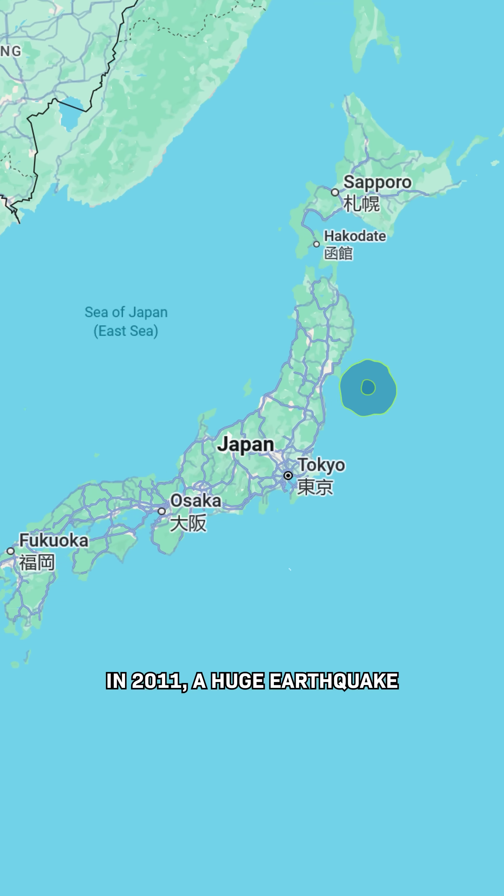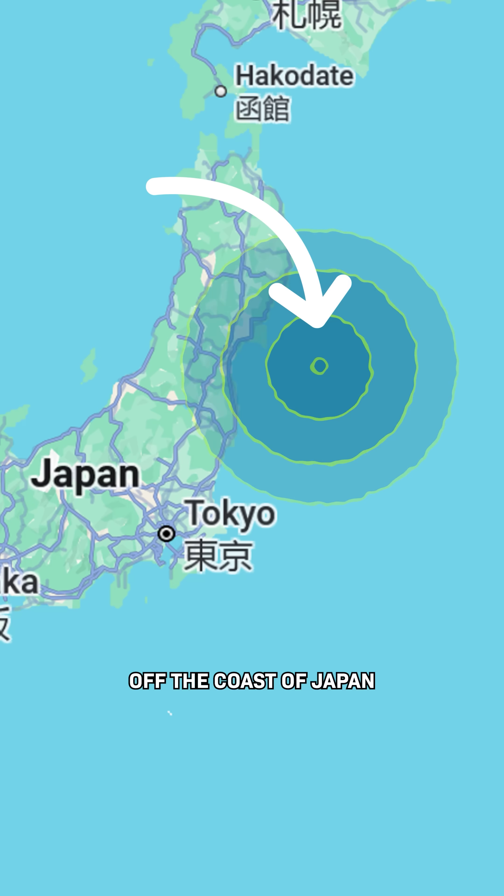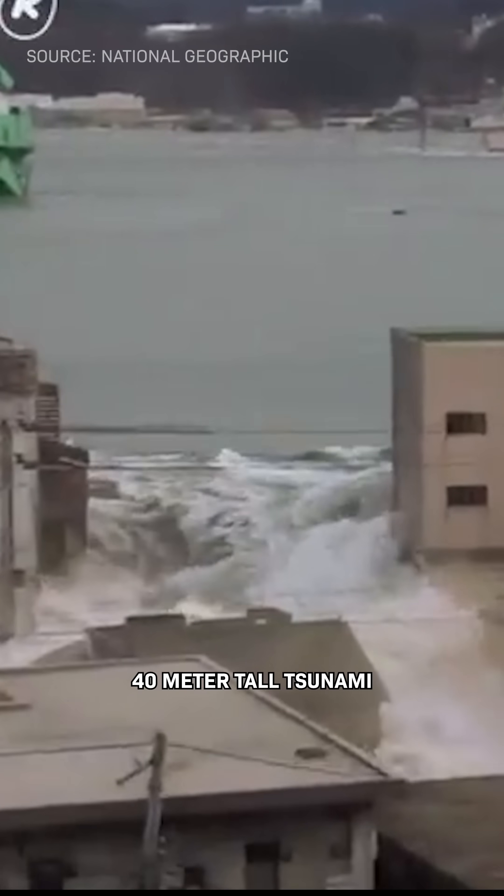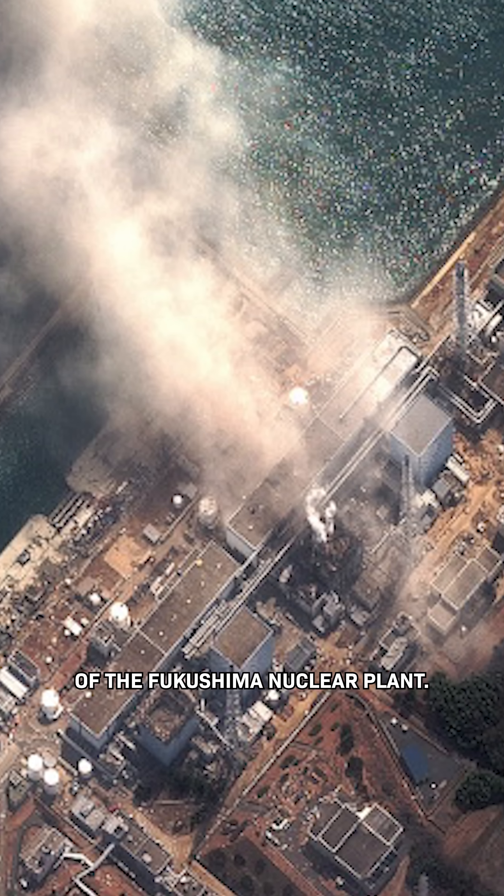Look at this. In 2011, a huge earthquake started here, off the coast of Japan, and no one saw it coming. It caused a 40-meter-tall tsunami and the meltdown of the Fukushima nuclear plant.